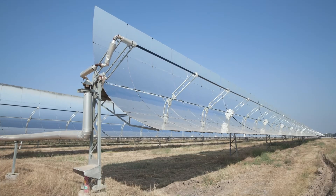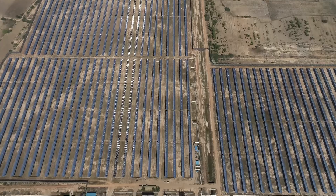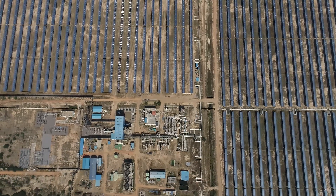MEIL executed these renewable power projects by incorporating advanced techniques to harness the sun's energy and help protect the environment, supporting India's sustainable energy goals.